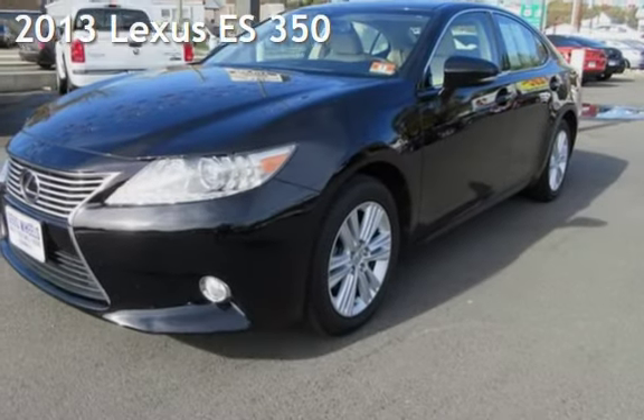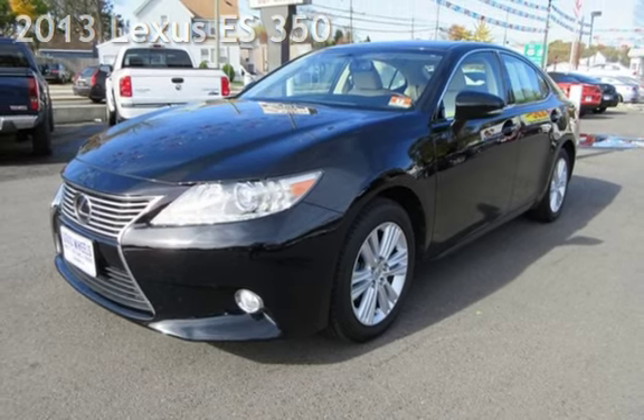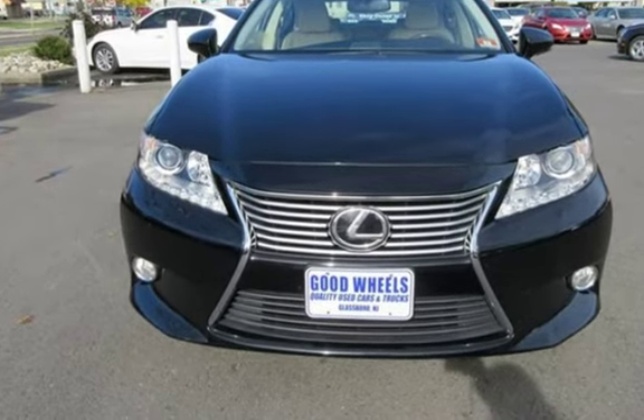Check out this pre-owned 2013 Lexus ES350. This four-door sedan has a six-cylinder, 3.5-liter V6 engine, with front-wheel drive, and an automatic transmission.